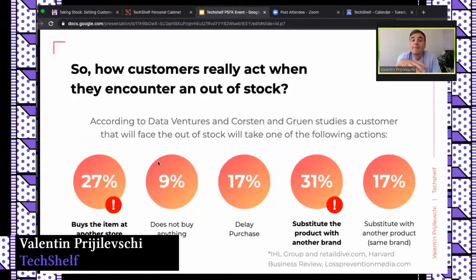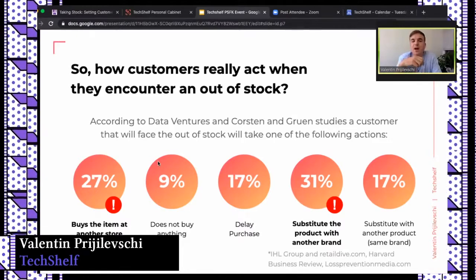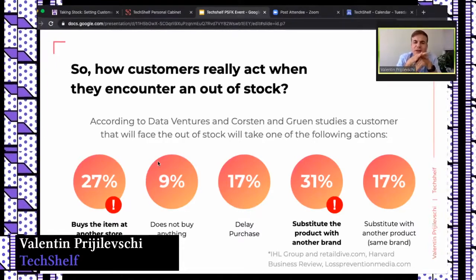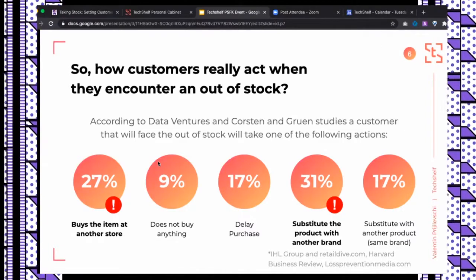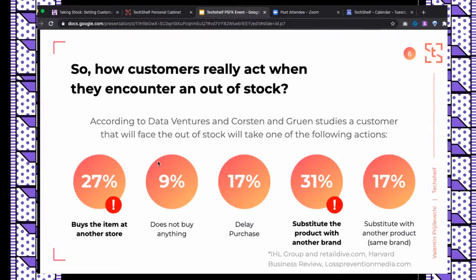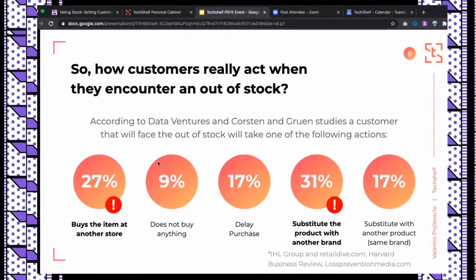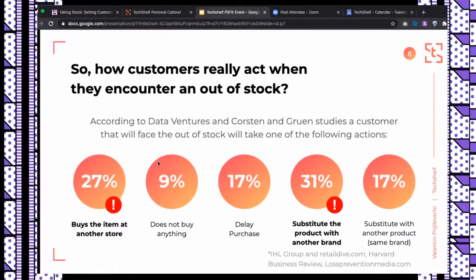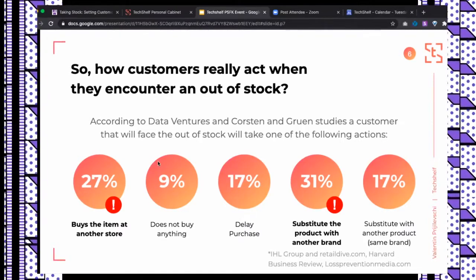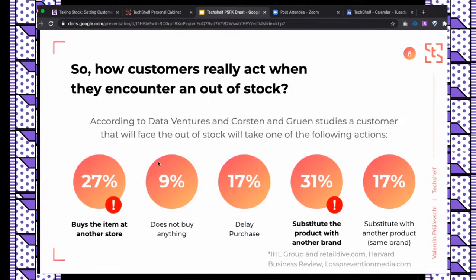Up to 27% of shoppers go to another store — exactly as I did with Rite Aid. What about the other 73%? For a retailer, you lose 27% to another store, plus 9% who won't buy anything, plus 17% who delay purchase — altogether 53% at risk. For a brand, you face the same 9% and 17%, plus 31% who will substitute your product with another brand and likely stick with it — that's 57% of unsatisfied customers at risk of losing loyalty.